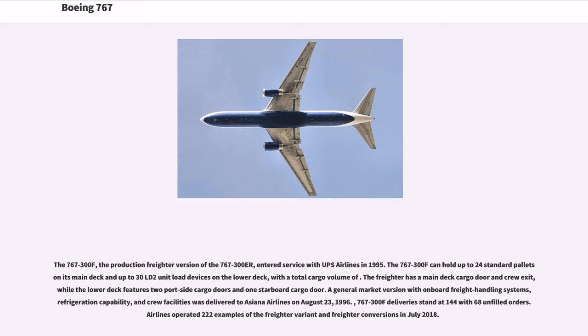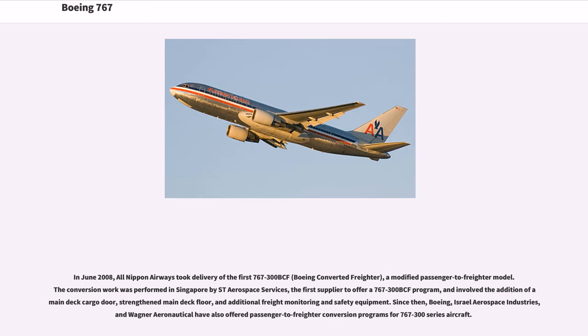In June 2008, All Nippon Airways took delivery of the first 767-300 BCF (Boeing Converted Freighter), a modified passenger-to-freighter model. The conversion work was performed in Singapore by ST Aerospace Services and involved the addition of a main deck cargo door, strengthened main deck floor, and additional freight monitoring and safety equipment. Since then, Boeing, Israel Aerospace Industries, and Wagner Aeronautical have also offered passenger-to-freighter conversion programs for 767-300 series aircraft.